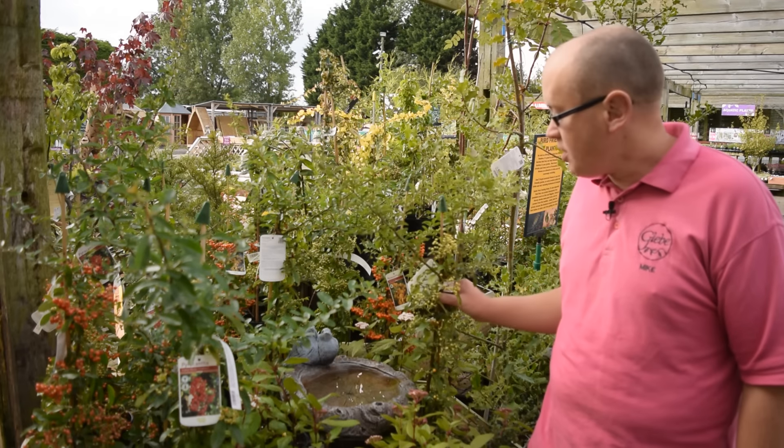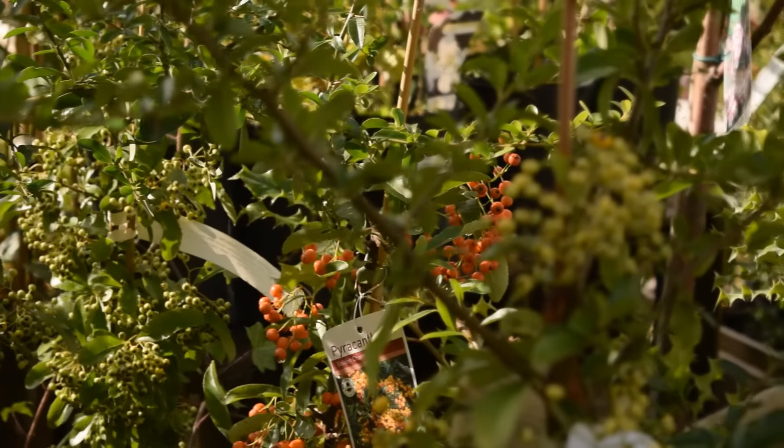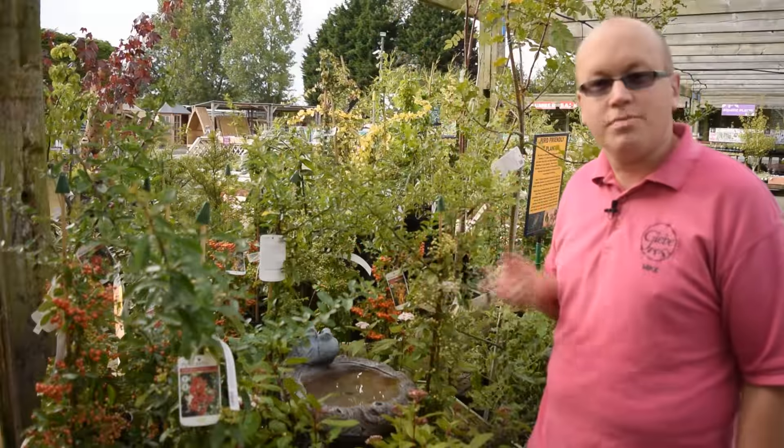Pyrocanthus are starting to colour up now with loads of berries all clothed in the bush, and they also provide great food for birds and also shelter when they get big and bushy.